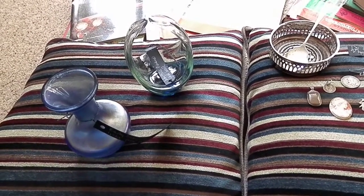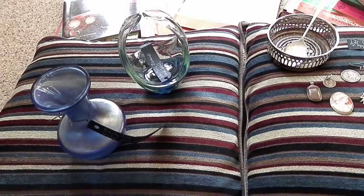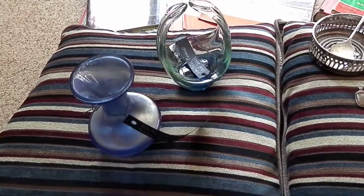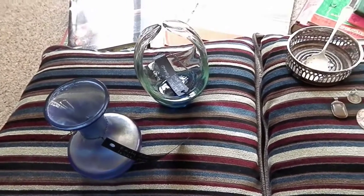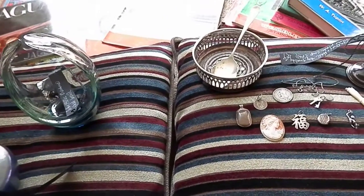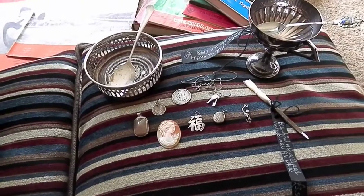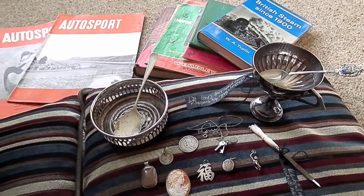Hi, welcome back to Antiques Trade Secrets. It's been another great sunny morning in October, believe it or not, and I've been to two boot fairs and picked up some nice bits and pieces. I thought I'd share them with you and show you what you can buy. I spent £45 this morning in total, factoring in maybe a couple of quid for petrol, and I think I did alright really.